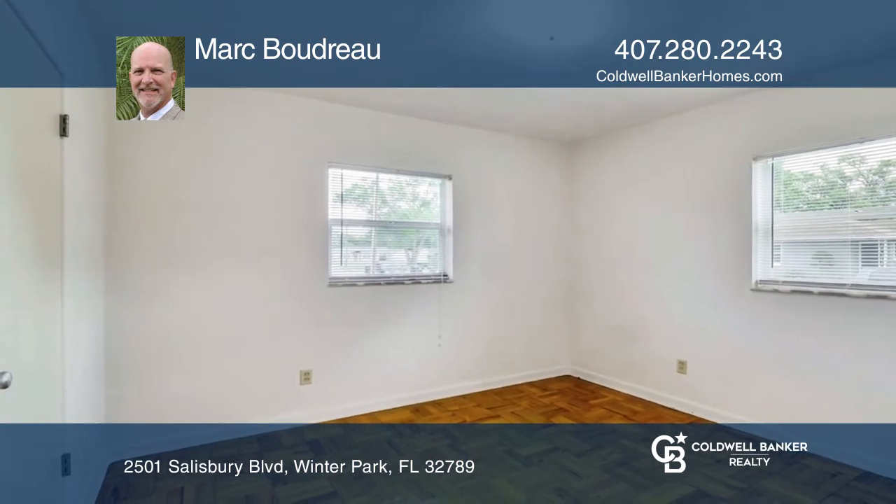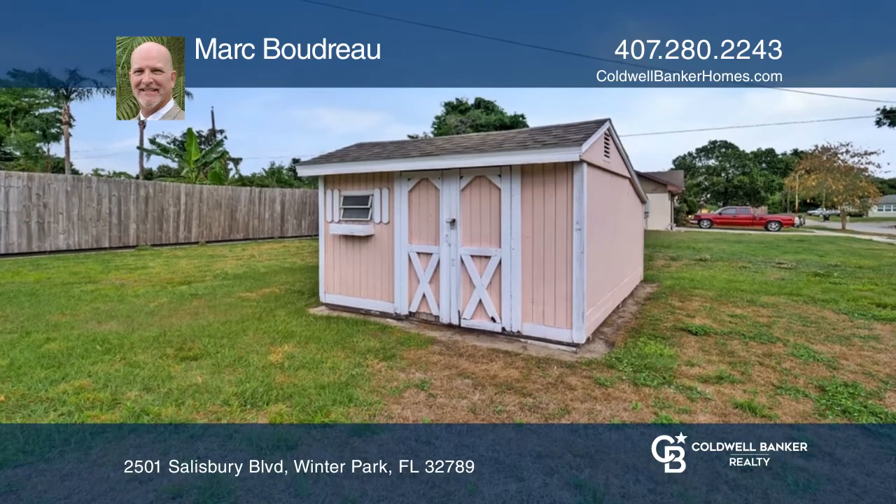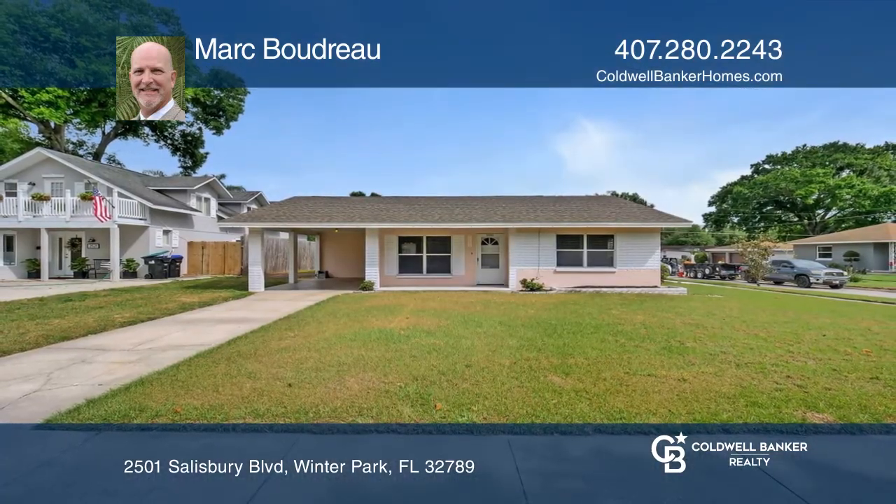Features include original flooring, updated plumbing and electrical panel, and a new roof. Don't delay, come and see it today. Call Mark Boudreaux to learn more.